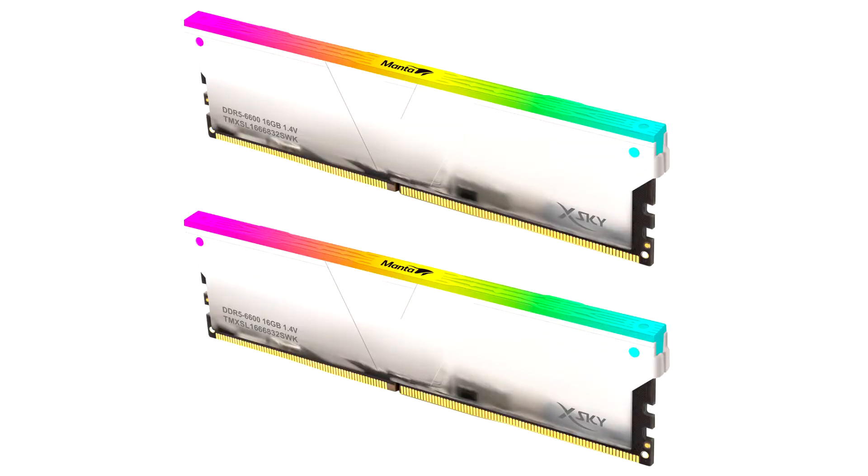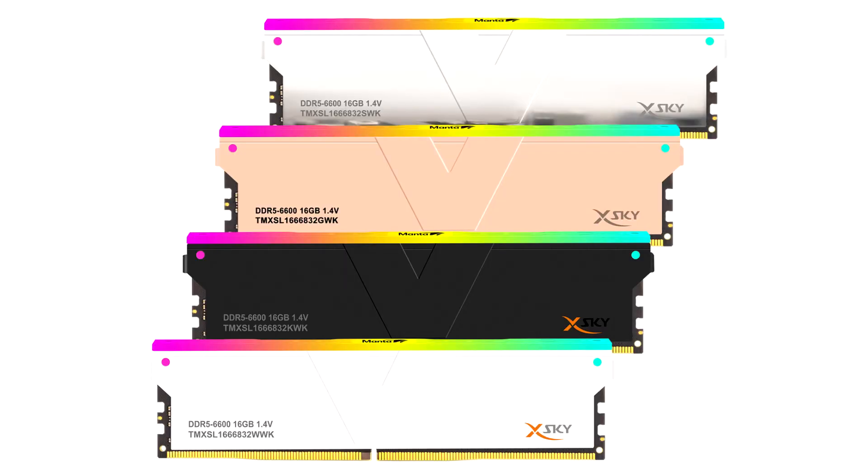Vcolor, a leading memory manufacturer, launches the Mantiski RGB DDR5-6600 memory and unveils the Advanced Stock Smart Sorting System — a patented automated sorting system for DDR4 and DDR5 memory ICs. It enables Vcolor to deliver the fastest and most reliable DDR5 memory kits on the market, such as the new Mantiski RGB DDR5.